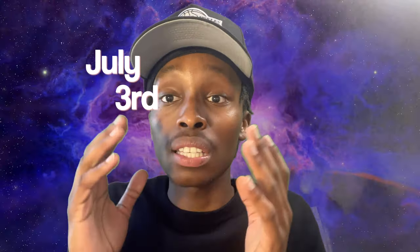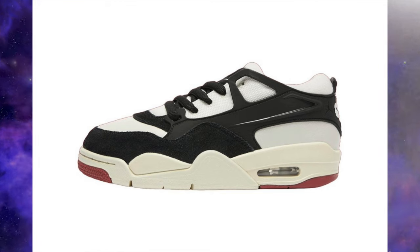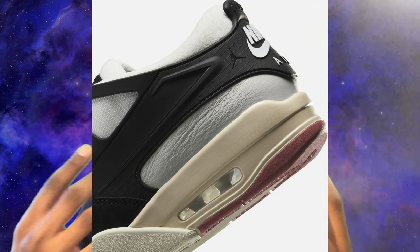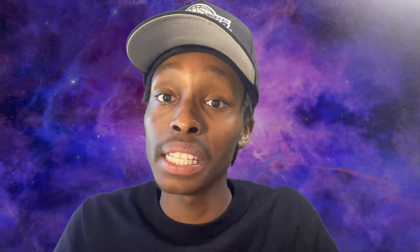He also has another collaboration dropping the same date — instead of the pro green, it features midnight green along with red and white. I wouldn't cop this shoe either, because as I said, I'm not really a low person, and this is an Air Jordan low. Any Air Jordan 4 I get has to be a high, not a low. So unfortunately, that is a drop — making it my third drop of the video.